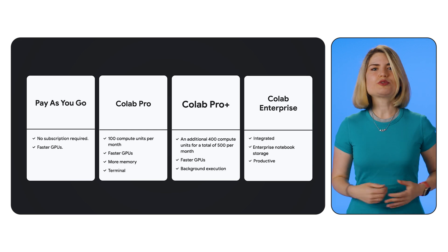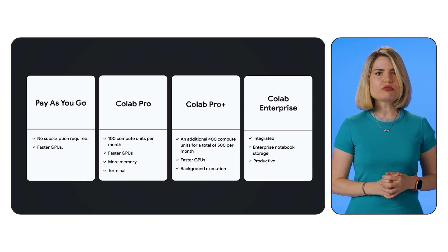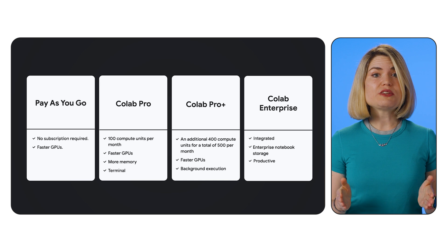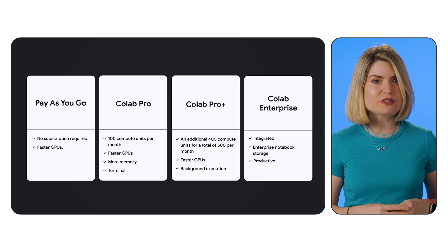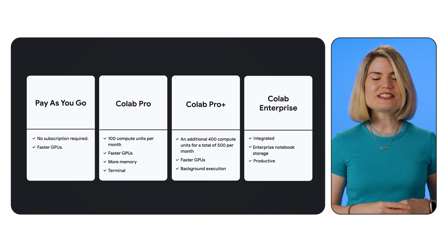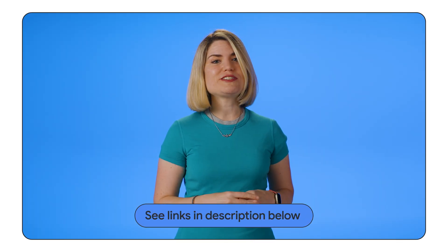Google Colab Pro, ProPlus, and Enterprise offer powerful tools to accelerate your machine learning workflow. By understanding the strengths of each tier and implementing best practices for resource utilization, you can unlock significant productivity gains and take your projects to the next level. So explore those options, choose the one that best fits your needs, and experience the full potential of Google Colab. Happy coding.